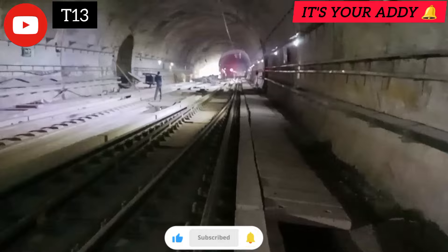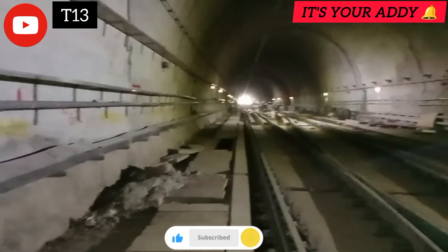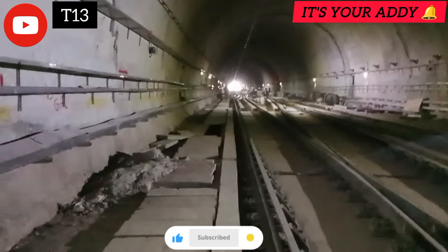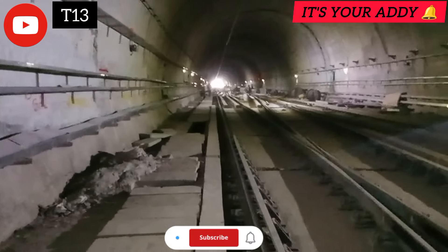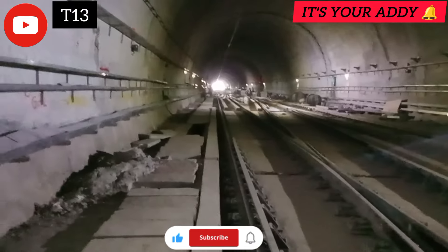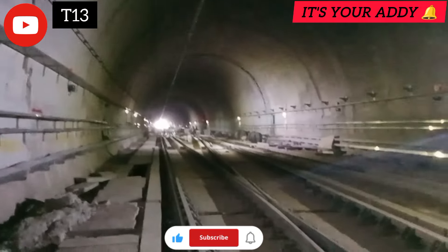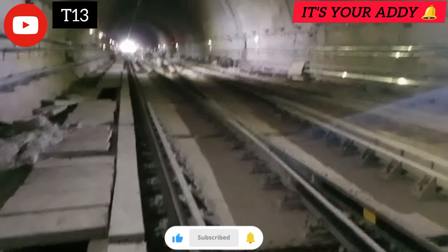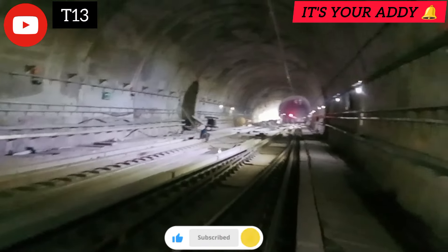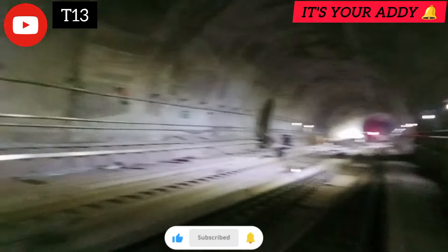So that's it for this video. Our lane is just 10 meters. I will see you in the next video.